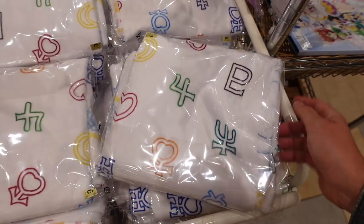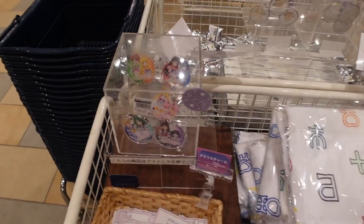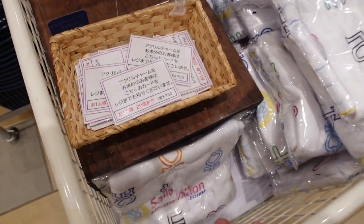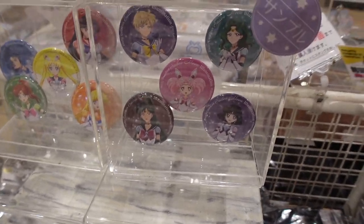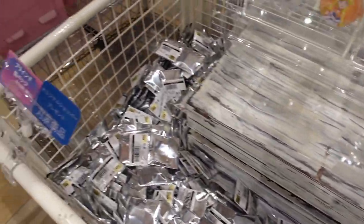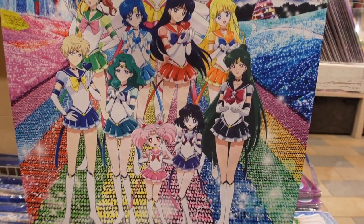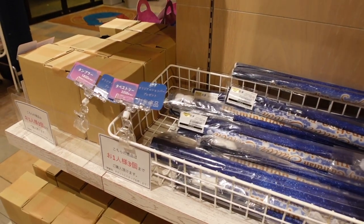Sailor Moon Illumination Eternal merchandise: there's a towel for 320 yen, some charms at 750 yen — you can buy up to 20. Can badges — tin buttons — for 650 yen each, random ones to pick. There's a tapestry with the artwork from the event at 3,200 yen. I love when they do artwork for events like this.